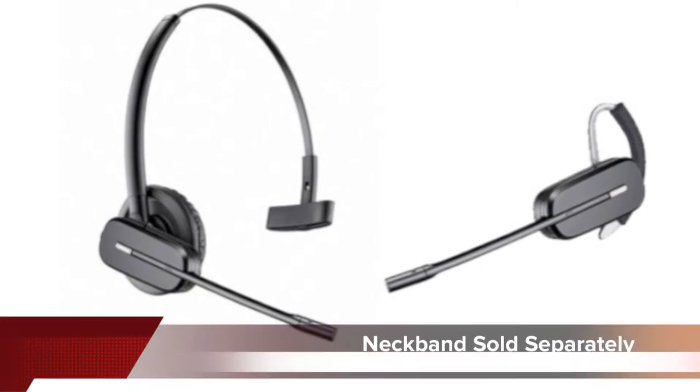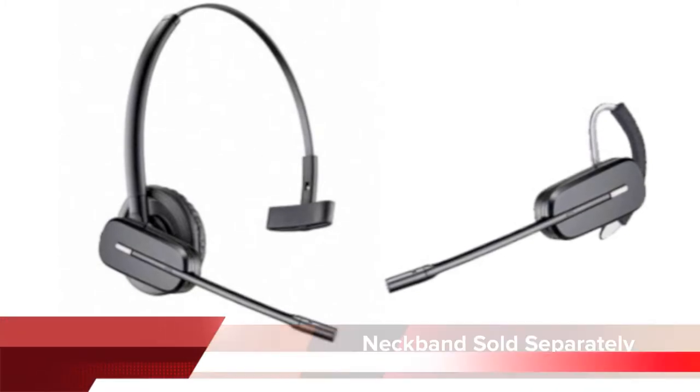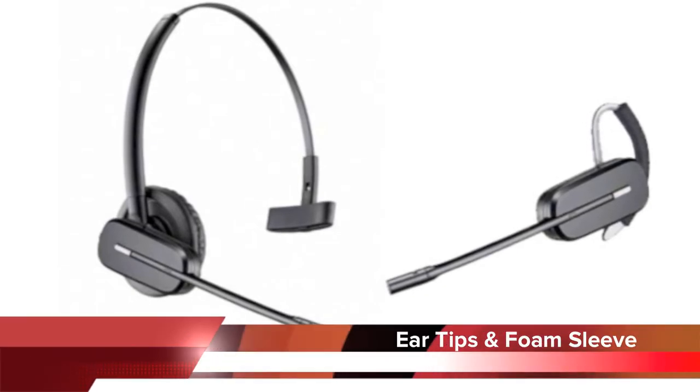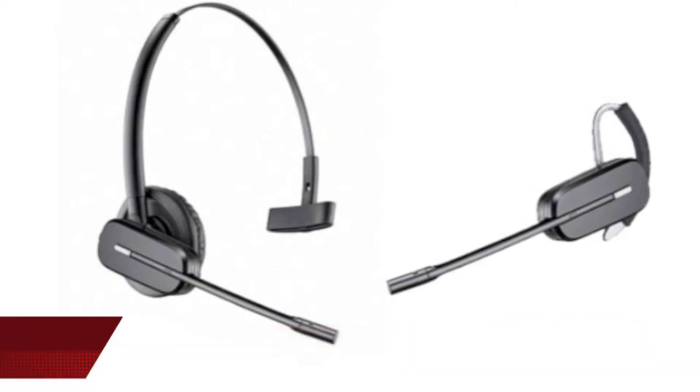The third option is a neckband that goes behind your neck, which is sold separately. You also have a variety of ear tips to choose from and a foam sleeve, so you really can find a comfortable all-day wearing fit.